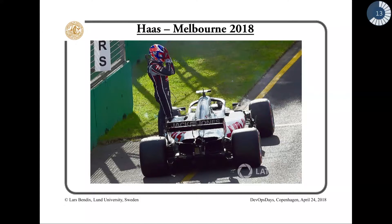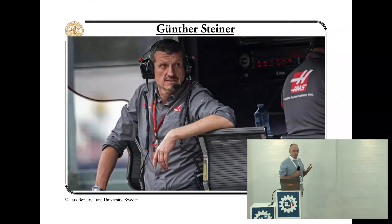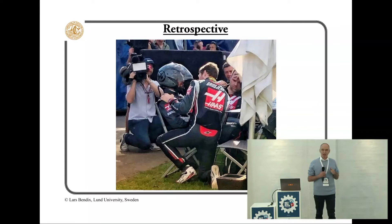This is the reaction of Kevin Magnusson when the mechanics of the Haas team managed to turn a dream scenario of a fourth and fifth place finish into two cars that didn't finish by not managing to secure the wheels. When all the journalists wanted to know the names of the guilty mechanics, he shielded his team and said, 'We win as a team and we lose as a team,' and they wanted to analyze what went wrong, why it went wrong, and what they can do so it won't go wrong the next time.